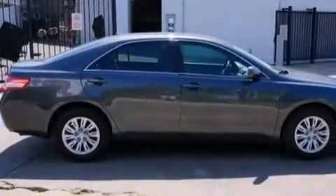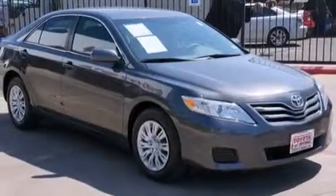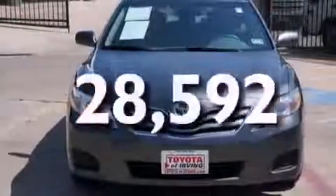A passenger side vanity mirror, side impact airbags, latch-ready child seat anchors, rear seat child-proof door locks, a power driver's seat, and this vehicle has fewer than 29,000 miles on the odometer.